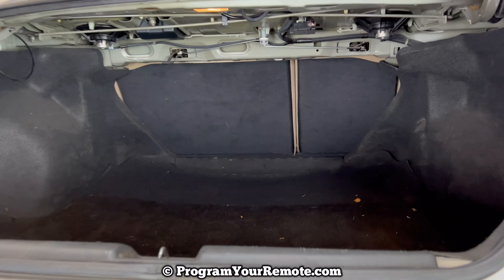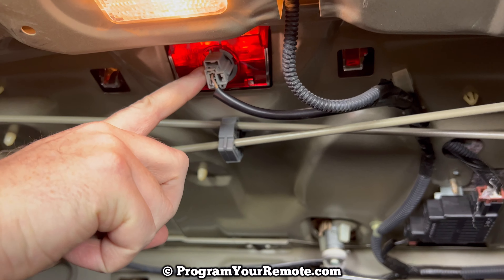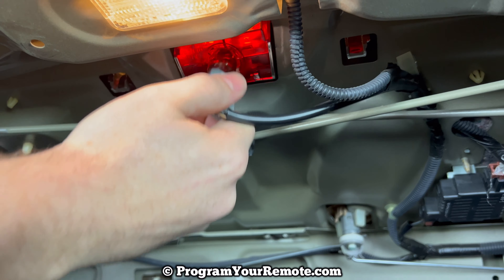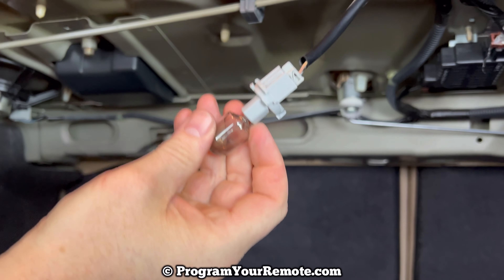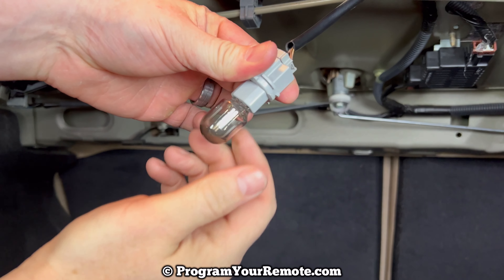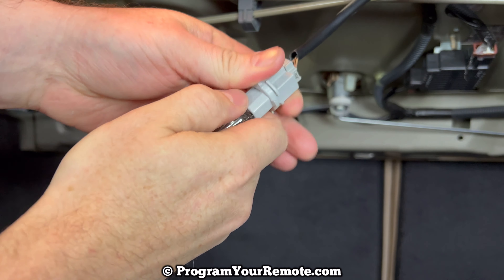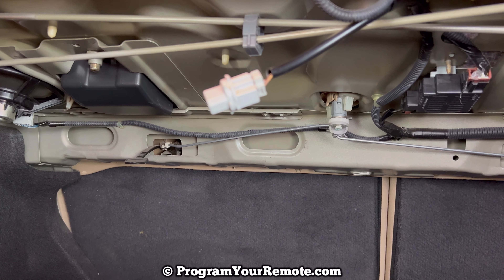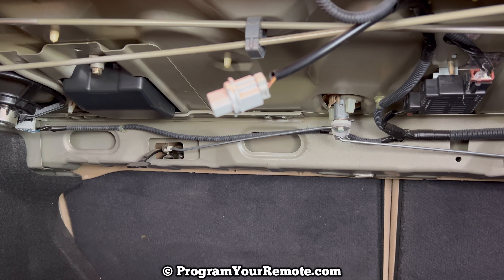We'll open this trunk and take a look up under here. This is the bulb we need to change right here. You want to grab that and turn it counterclockwise, or to your left, and it'll come out like that. Then once you have it out like this, this bulb will pull straight out of here.